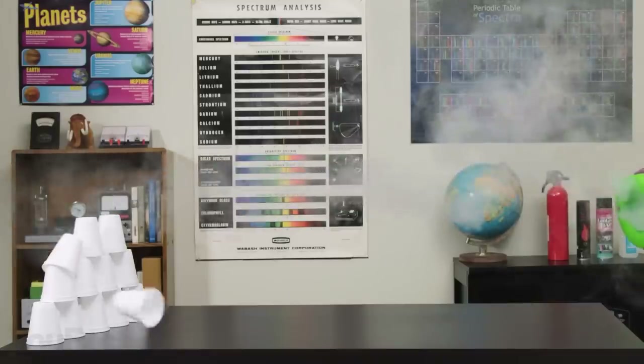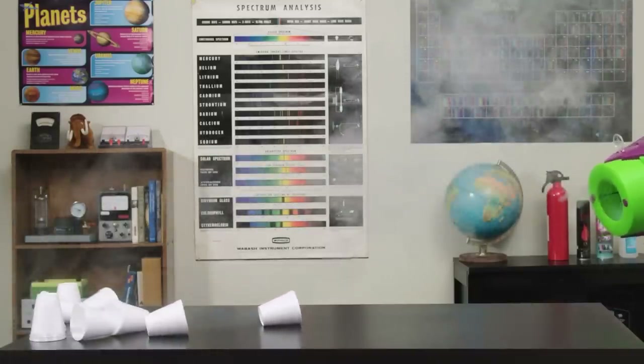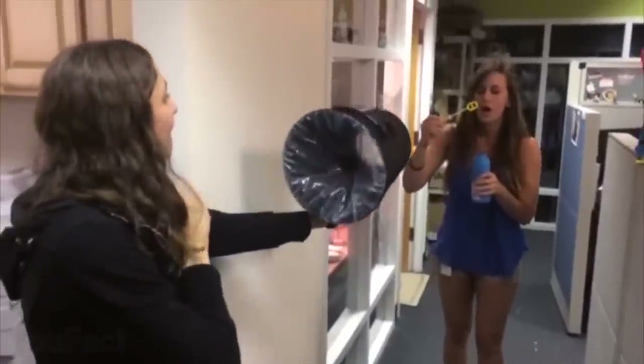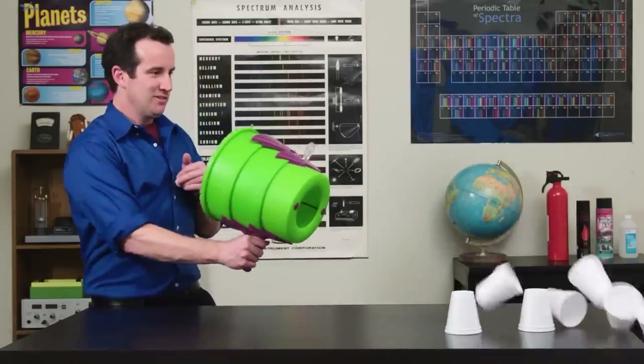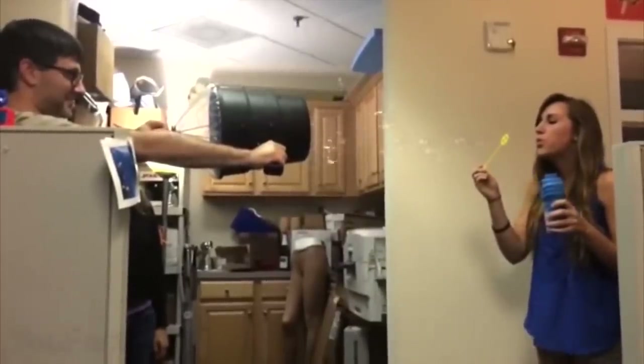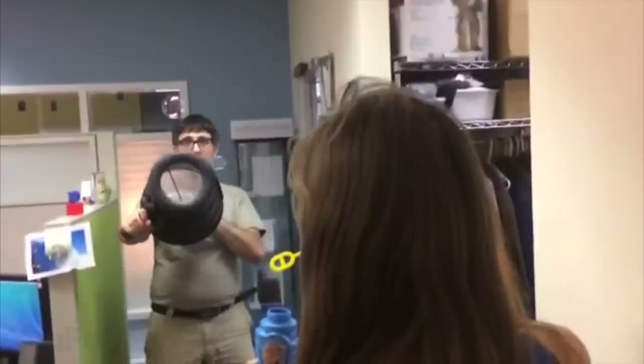This thing will literally blow you away. Instead of shooting bullets or darts, this blaster shoots a huge ball of air towards all your enemies. Anyone within a 20-foot range can become your target, and the integrated pop-up sight makes sure your shot will be accurate. Despite its enormous power, this blaster is super lightweight and easy to carry. It's available in several cool colors, and the best thing is you can never be out of ammo.